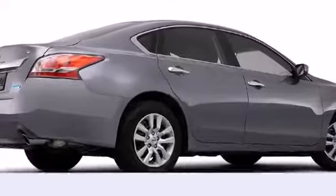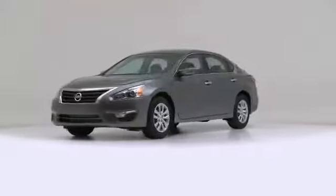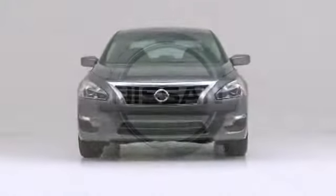The 2014 Nissan Altima. Appealing to motorists seeking economical utility, this could be the car for you.